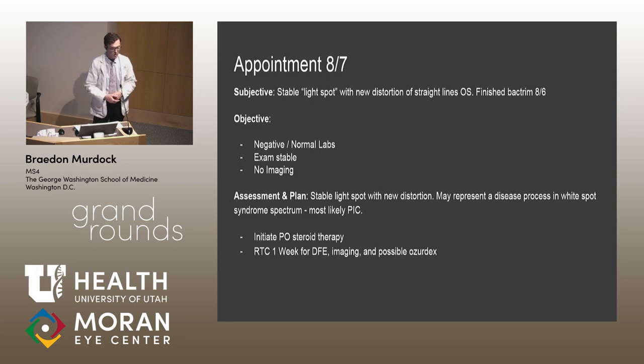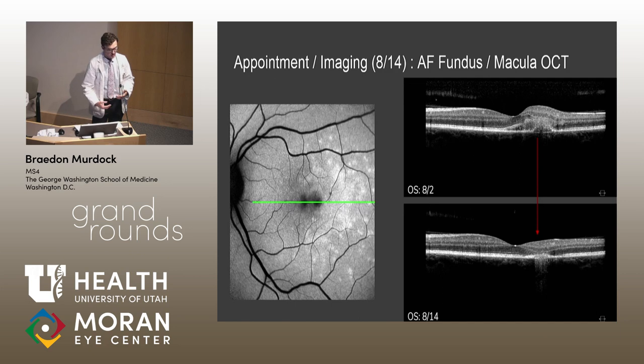We were interested in an Ozurdex implant, but due to her out-of-network status and the cost-prohibitive nature of Ozurdex, we continued with oral steroid therapy. At follow-up imaging, autofluorescence showed some resolution of the punctate lesions. Most starkly on OCT, there was significant regression of the edema and flattening of the PED. Her vision remained about the same, likely due to residual fibrosis. She is currently being followed and we'll see her in a few weeks for further evaluation.